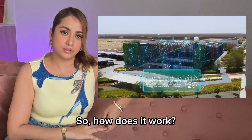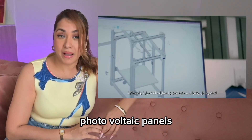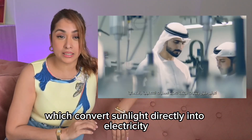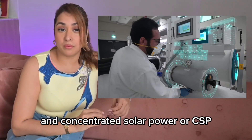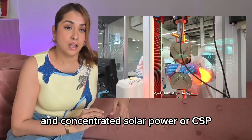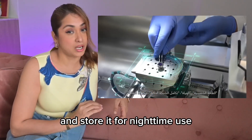So, how does it work? There are two main technologies here: photovoltaic panels, which convert sunlight directly into electricity, and concentrated solar power, or CSP, which uses mirrors to focus sunlight into heat and store it for nighttime use.